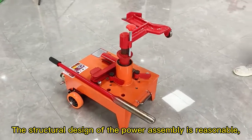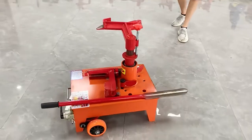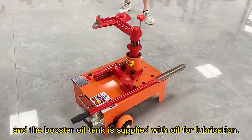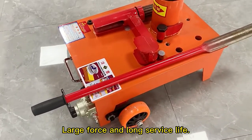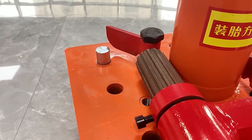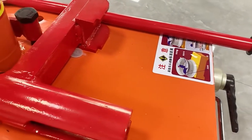This pneumatic model features a reasonably designed power assembly structure. The booster oil tank supplies oil for lubrication, providing large force output and a long service life.